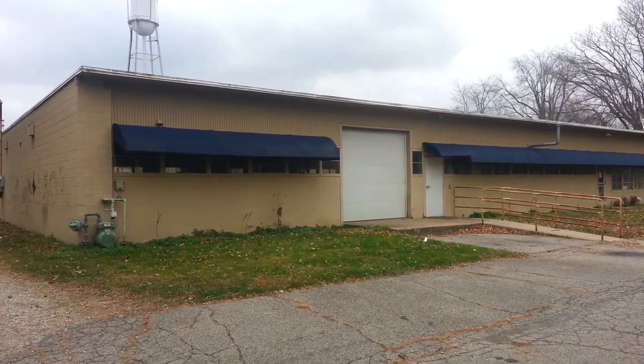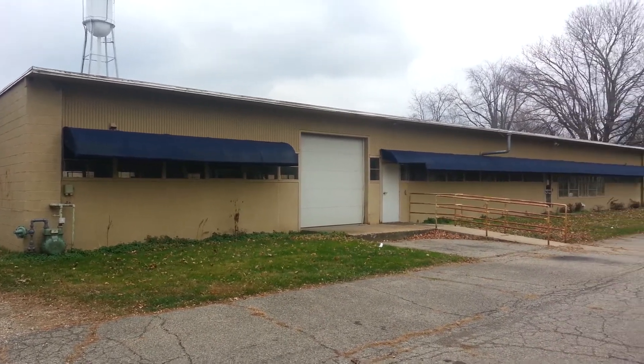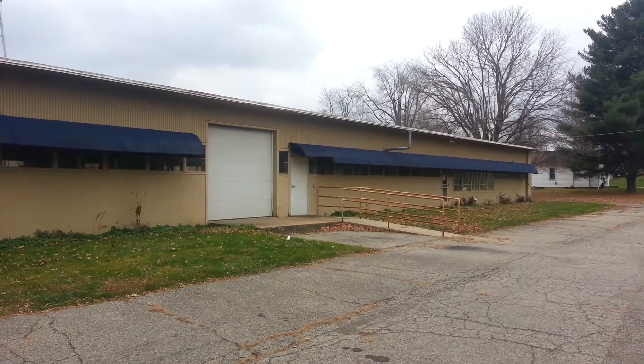I'm standing up here in Frederickstown, Ohio, pleased to present you with the offering of 143 Tuttle Avenue in Frederickstown, Ohio, the former Options Plus manufacturing facility.